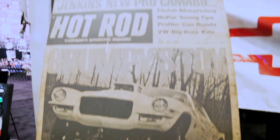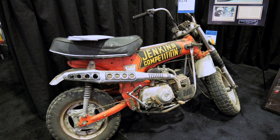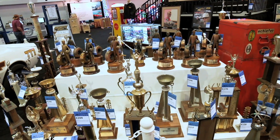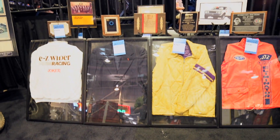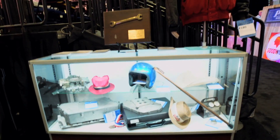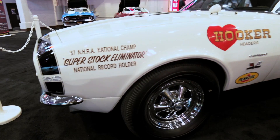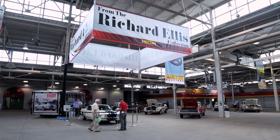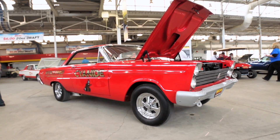The estate of legendary engine builder and drag racer Bill 'Grumpy' Jenkins will be up for auction this weekend. Over 150 personal artifacts are offered at no reserve, including trophies, awards, model cars, and competition jackets. Bidders will have a chance to take home a piece of history from a man whose life was dedicated to the world of cars. Richard Ellis also has one of the best race car collections here, with a lot of early drag racing history.